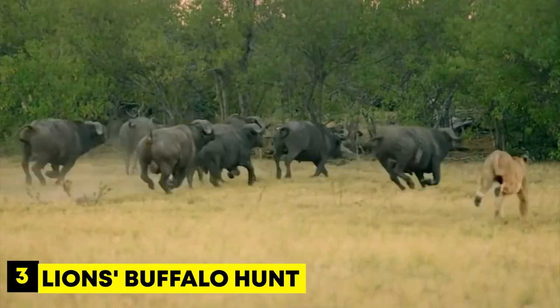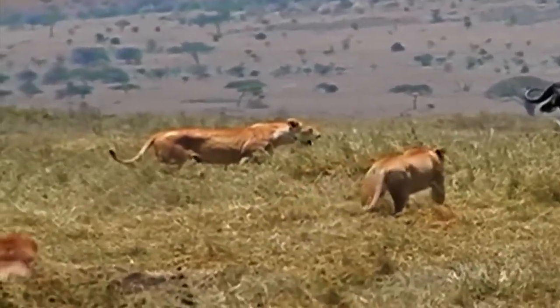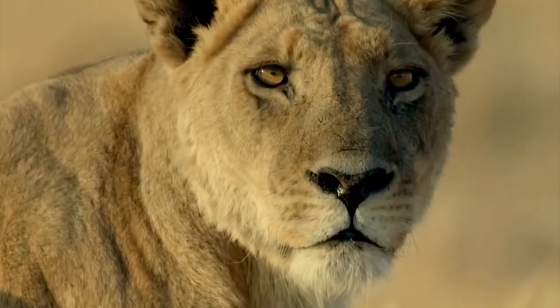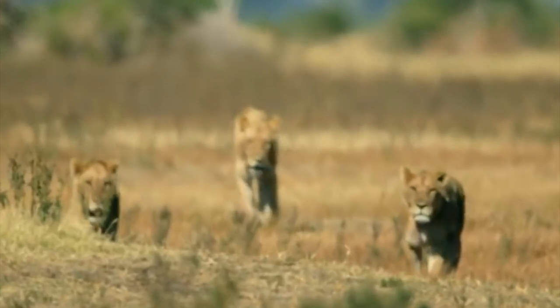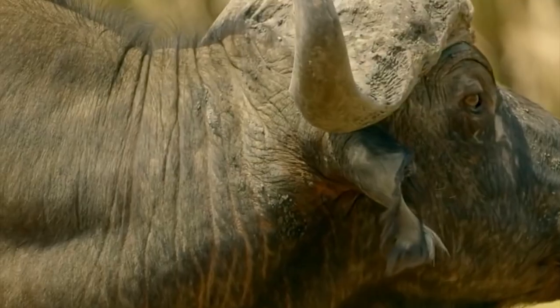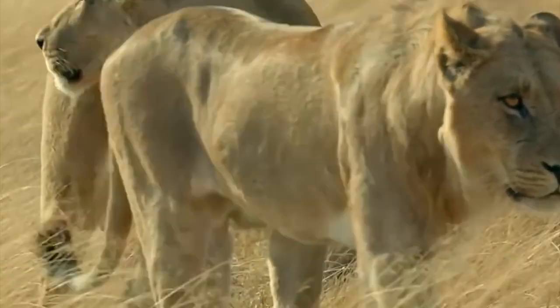Number 3: Lions Buffalo Hunt. In the wild, lions are skilled hunters that often work together in groups called prides. In this clip, they spot a herd of buffalo. Lions are smart, and they know that a scattered herd can be easier to target. So they stop the chase and observe the buffalo's behavior. The lions notice a mother buffalo and her calf separated from the herd, and work together cleverly.